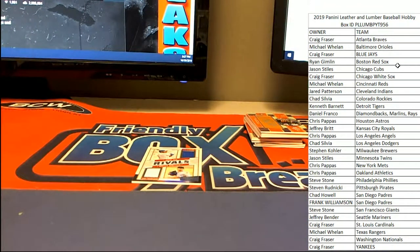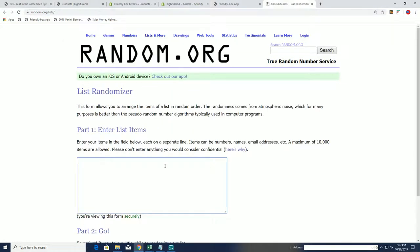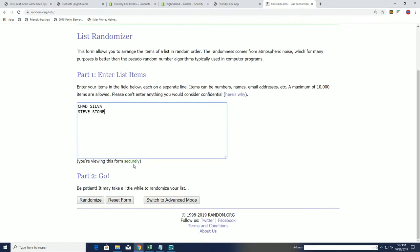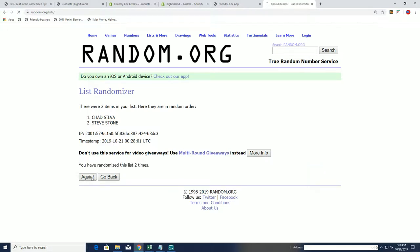Let's get over to Random.org and get our winner here decided between Steve S. and Chad S. on the Rivals card between Yasiel Puig and Madison Bumgarner. So we got Chad and Steve — seven times guys, good luck. Sorry Chad, I forgot an 'I' in your name. Six and seven — Chad's going to pick it up. Congrats Chad, sorry Steve, but you did get that nice leather signature right after it, so hopefully that made up for it a little bit.